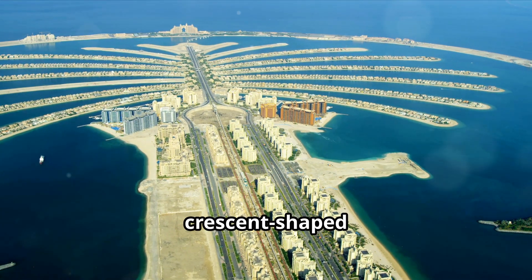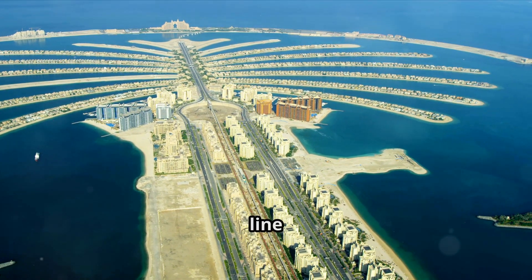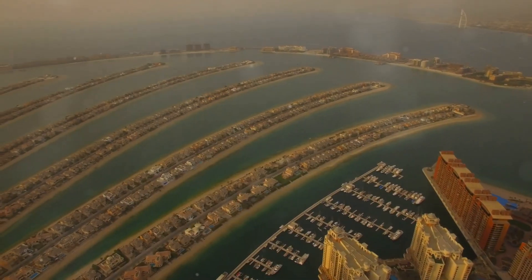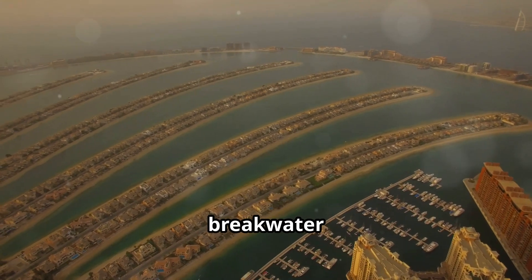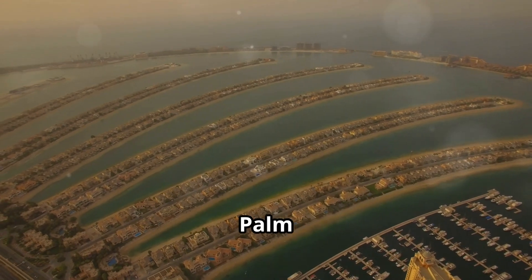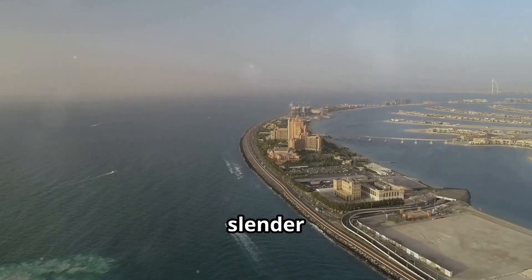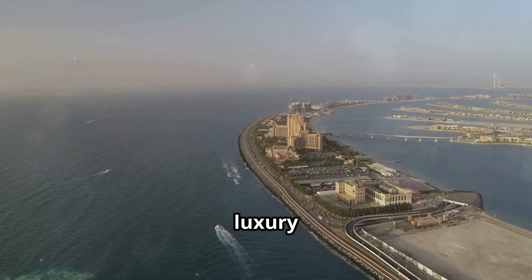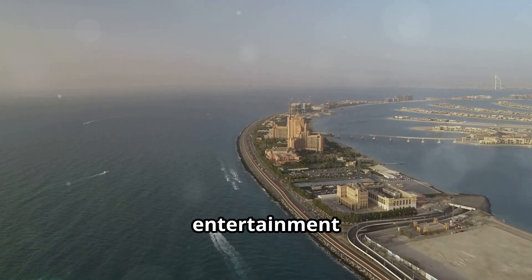Building the crescent-shaped breakwater — Palm Jumeirah's first line of defense against the sea — was a monumental task. With the foundation and breakwater in place, attention turned to creating the iconic fronds of Palm Jumeirah. These slender stretches of land, extending from the central trunk, would house luxury villas, resorts, and entertainment venues.